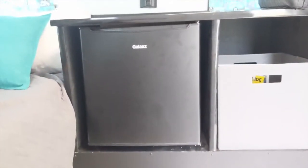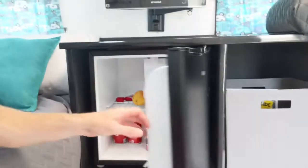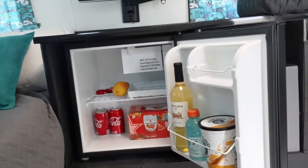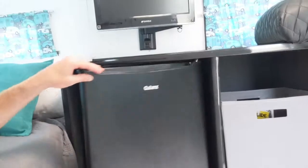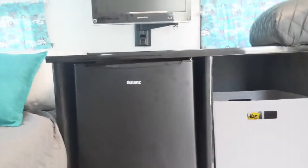It also has a nice personal-sized fridge. It holds plenty of drinks and snacks and even has a small ice tray. The door handle can also be configured to open on either the left or right side.